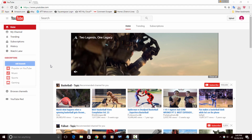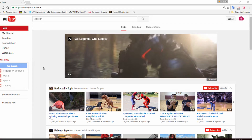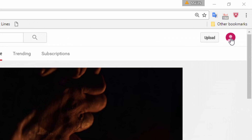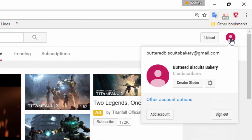Here we are in YouTube, and I am already all snugged up and logged in to my account. Now, once you are logged into your account, what you want to do is go up to your icon and give that a nice swift left click. And then once you do, you'll see this little pop-up here.